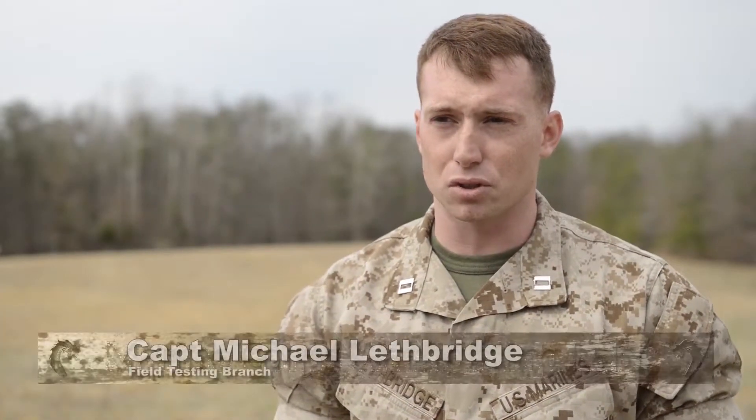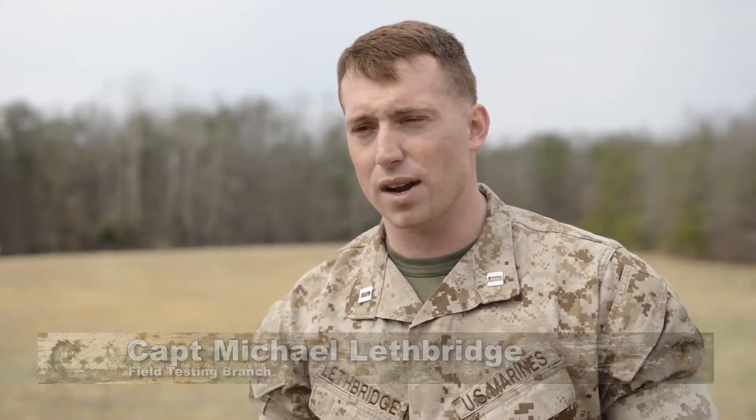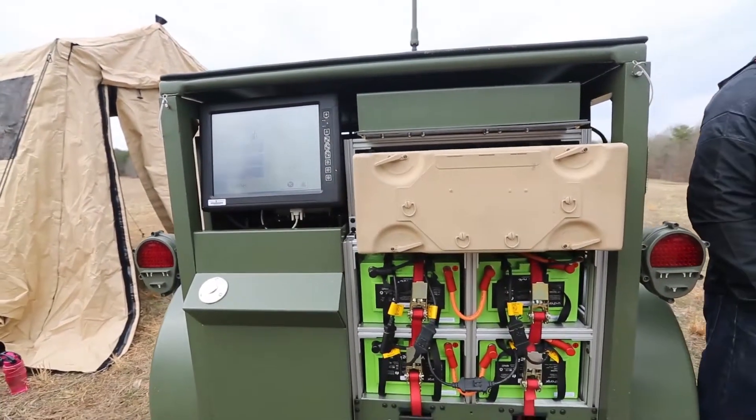What it does for you is it reduces your logistics footprint in terms of, you don't have to provide as much fuel for your generators out in the field. You can power the mil for about eight hours just off the batteries. A generator will come on and within about three hours your batteries will be charged. Generator cuts right back off.